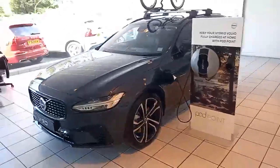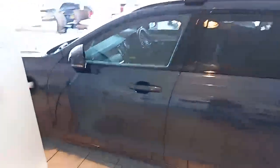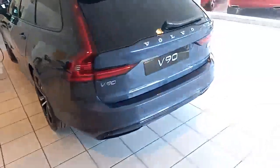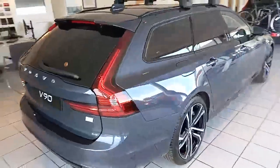Being a plug-in hybrid, you have the facility to plug it in at the sides, or charge via regenerative braking or even from the engine. Keyless entry, keyless start — these two-tone alloys really do make it stand out. The dark tint windows are fantastic on here.